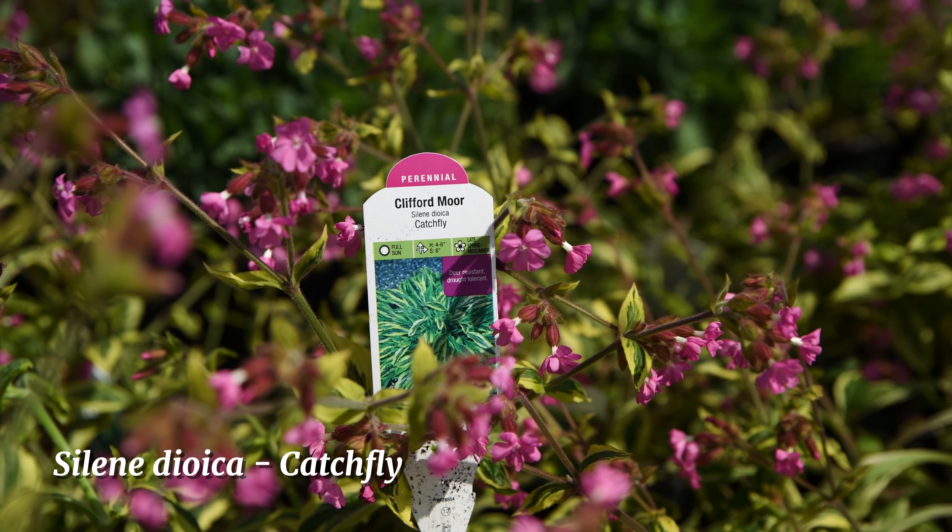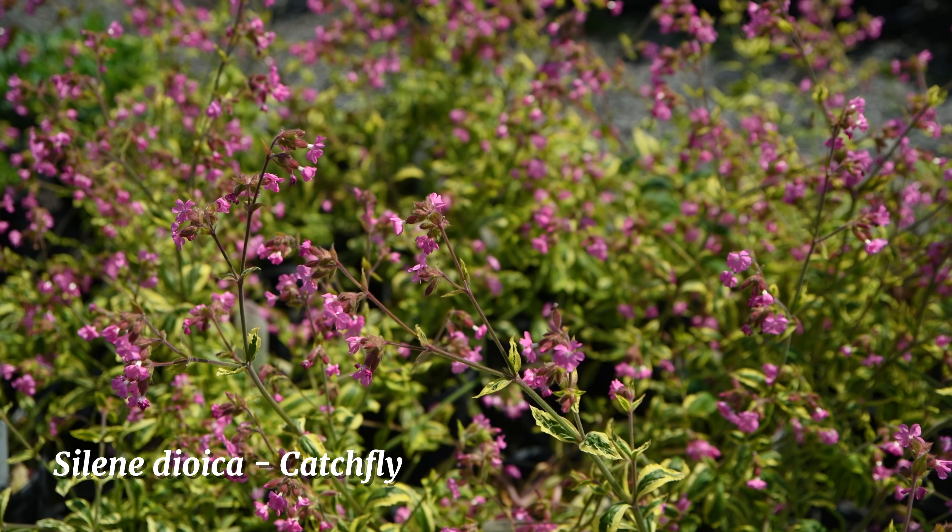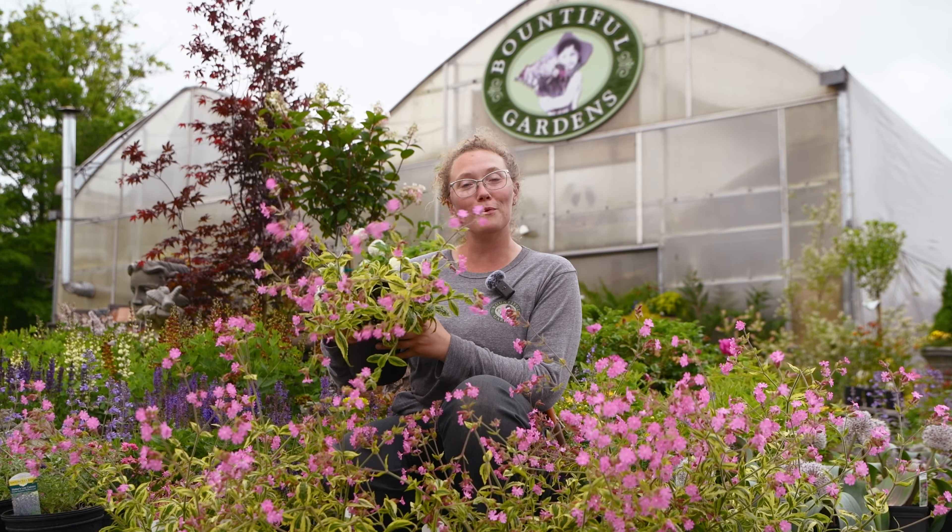These are catchfly. They are drought tolerant and deer and rabbit resistant. They like part shade and attract hummingbirds and butterflies.